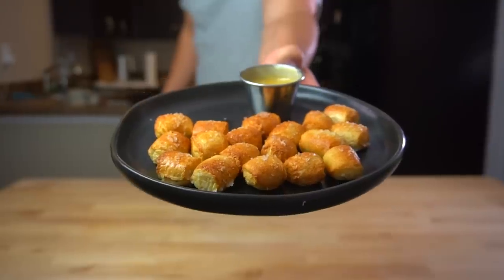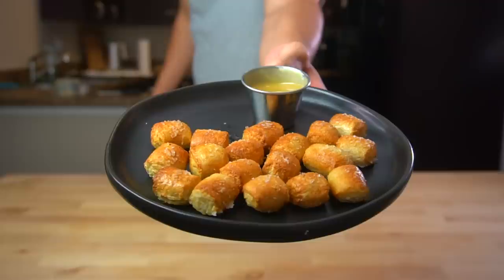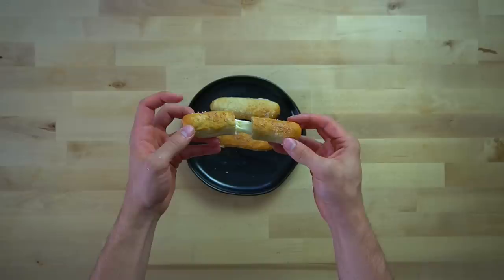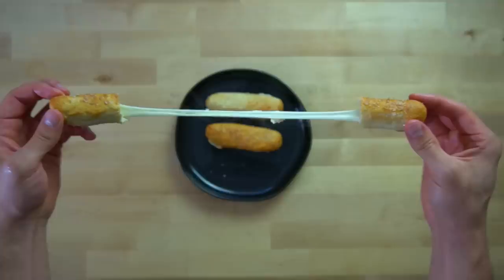When I was a kid, malt pretzels were a special treat whenever I could convince my mom to let me have one. These protein pretzel bites remind me of those malt pretzels from my childhood. In a serving of them, there are 219 calories with 14 and a half grams of protein. I make all of my recipes using metric weights, and because the hydration of the dough is very important here, I recommend that you do the same. Here's how I make the dough.